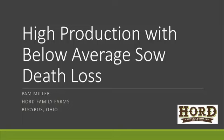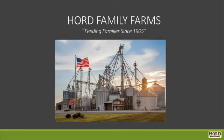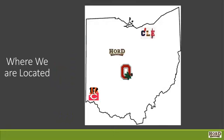I'll be presenting on high production with below-average sow death loss. I've worked for Horde Family Farms the last 12 years. Where are we located? We are about an hour north of the Ohio State University, and about an hour and a half southeast of Cleveland, where we have a couple really good ball teams and one that we're hoping will get better.